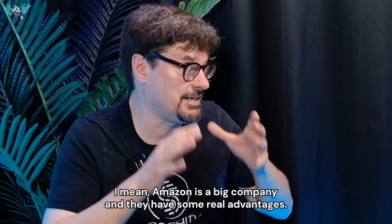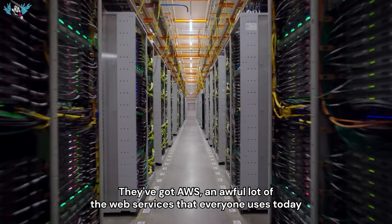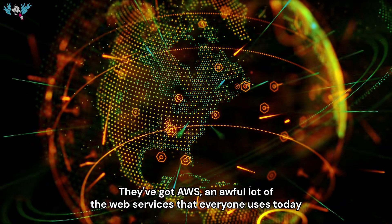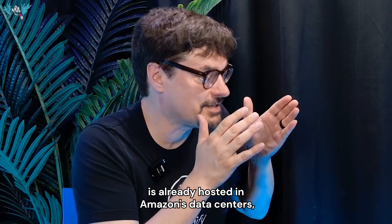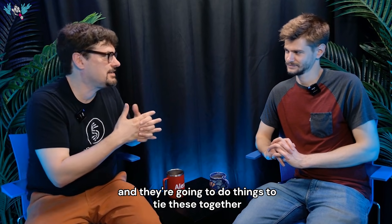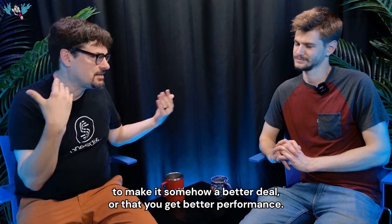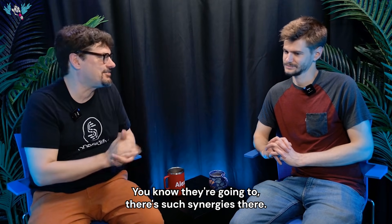Amazon is a big company with some real advantages. They've got AWS, and an awful lot of the web services that everyone uses today is already hosted in Amazon's data centers. They're going to do things to tie these together to make it a better deal or deliver better performance — you know they're going to. There are such synergies there.